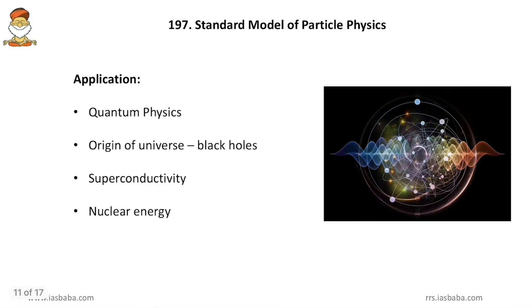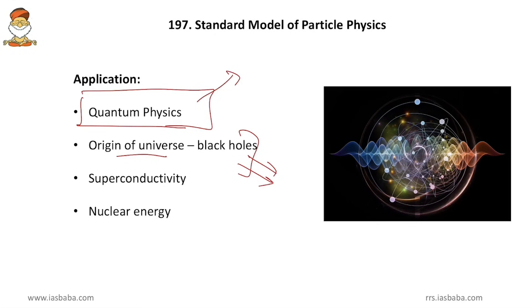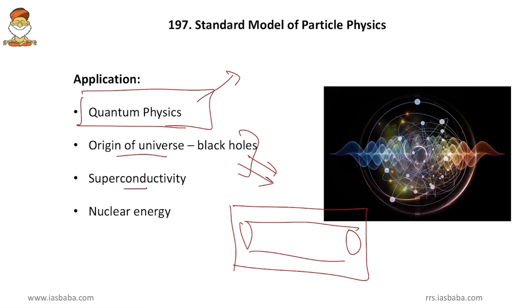Applications of the Muon G-2 experiment include: quantum physics — knowledge of more subatomic particles gives huge insights; origin of the universe — new subatomic particle discoveries help study the universe's origins; superconductivity — knowing more about subatomic particles helps in creating absolute vacuum, which is essential for superconductivity; and nuclear energy — knowledge of subatomic particles enables searching for new nuclear fuel materials.